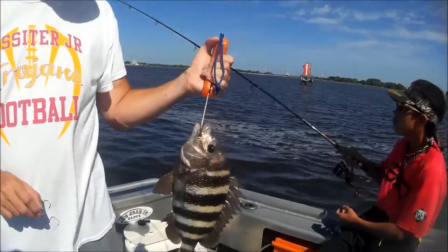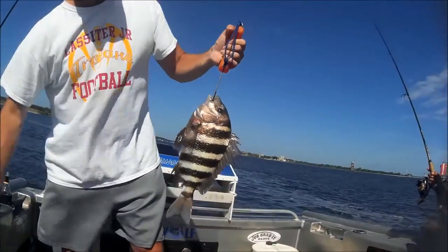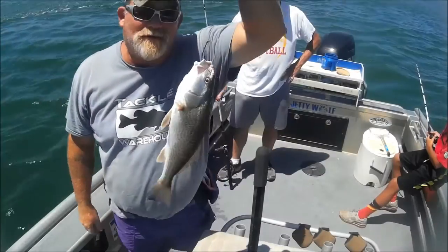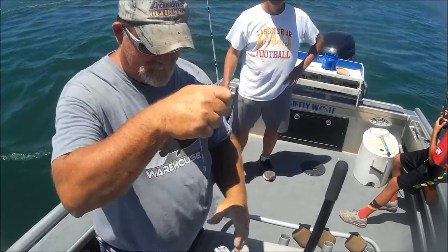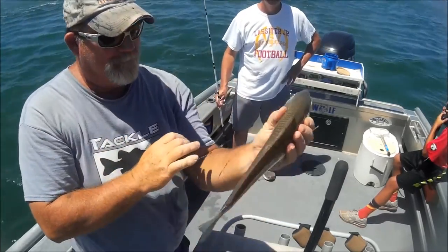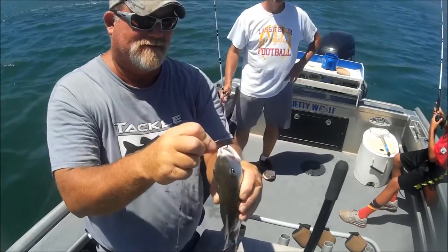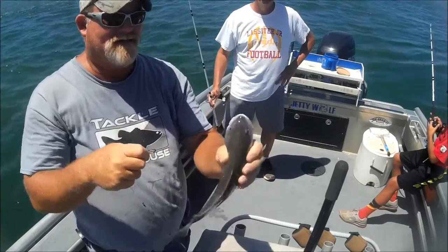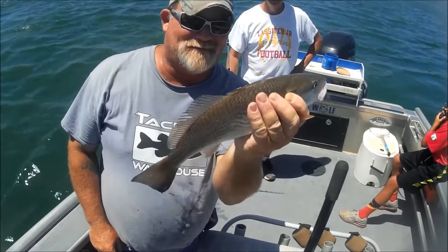Summertime sheephead. Come on. Jenny wolf moment. We're in 55 foot of water. And what are we going to come up with? A redfish that won't even measure. What the hell is this guy doing out here? Out the middle of the channel, practically.